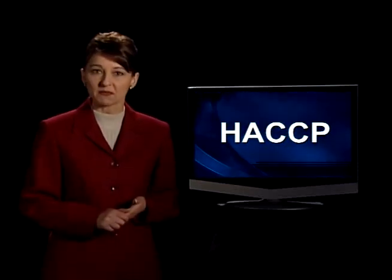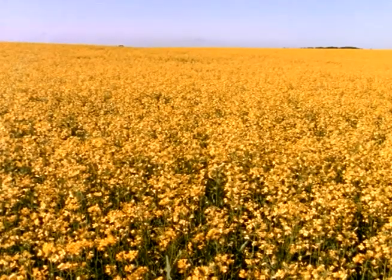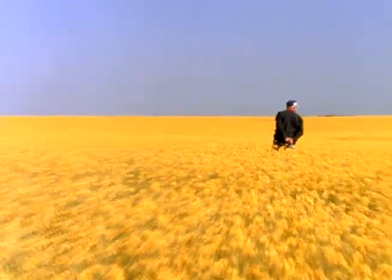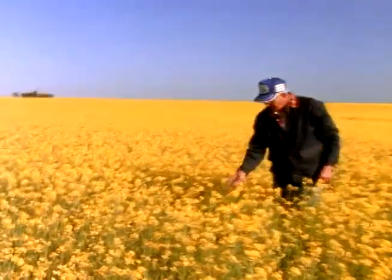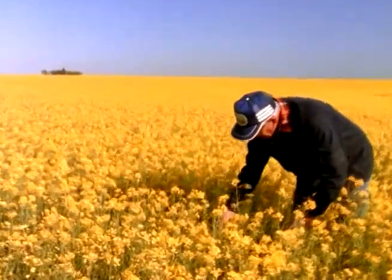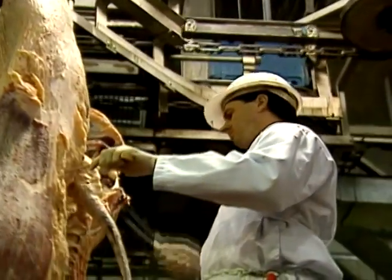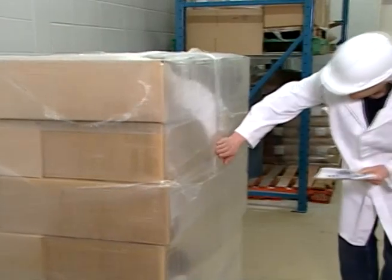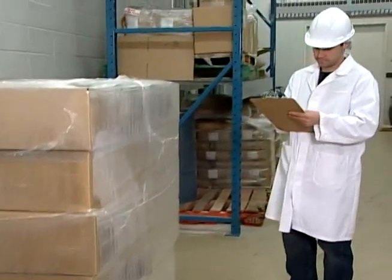HACCP is simple. It's effective. And this is how it works. There are seven principles in the HACCP system. The first principle is to conduct a hazard assessment. This means to identify hazards associated with the food product in question. It includes assessing hazards in growing and harvesting ingredients, processing, distribution, merchandising, and even how people prepare their food before eating it.